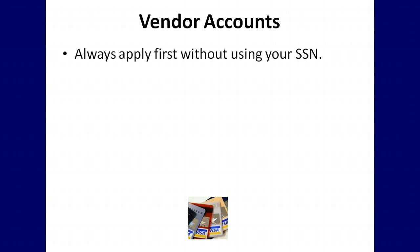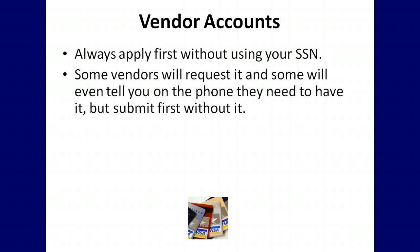When applying for vendor accounts, always apply first without using your social security number. Some vendors will request it and some will even tell you on the phone they need to have it, but submit first without it.